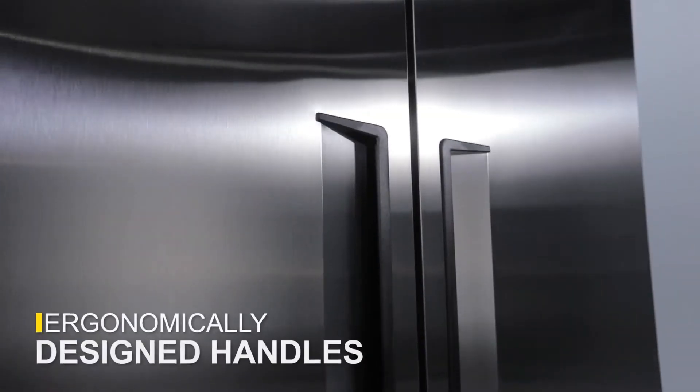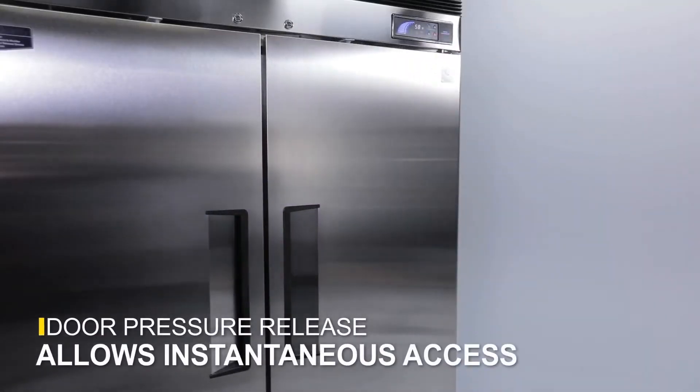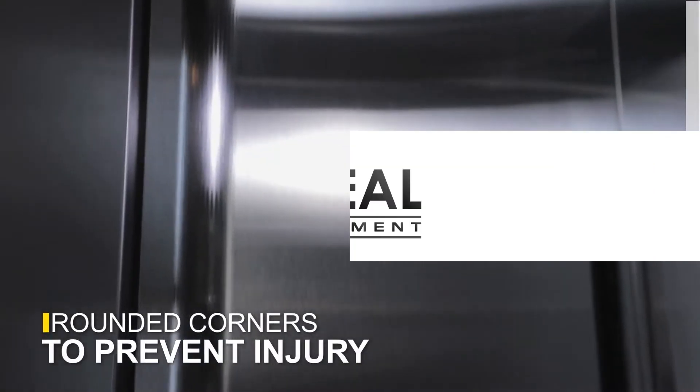Turbo Air knows every second counts in a busy kitchen like yours. The double-swing doors are equipped with a pressure release, which means you can instantly reopen the unit after closing it. And the corners and edges are rounded to prevent injury.